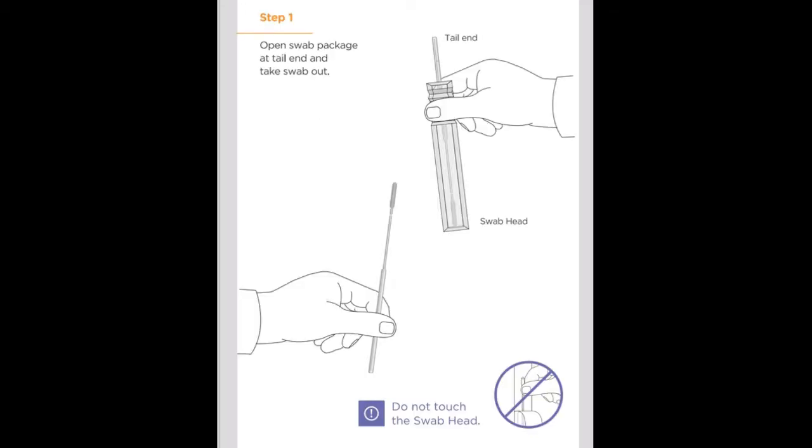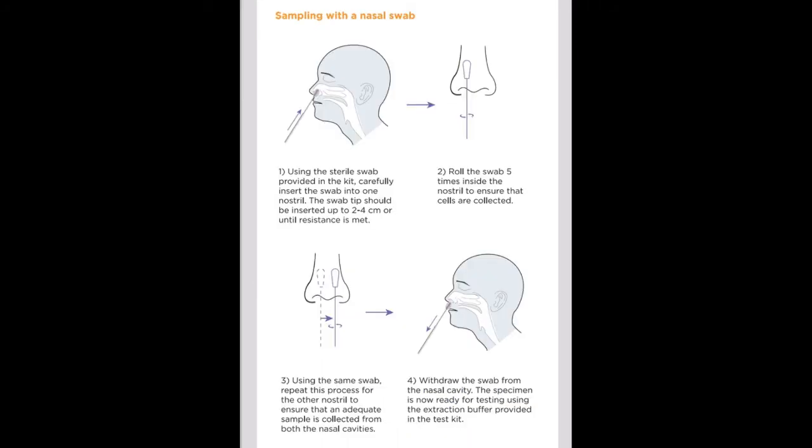Now we will show how to open the swab. The swab is used to collect your nasal sample. Open the swab packet carefully — the swab head is used for sample collection and the tail end is used for handling. Insert the swab into the nostril approximately 2 to 4 centimeters and rotate it for sample collection.